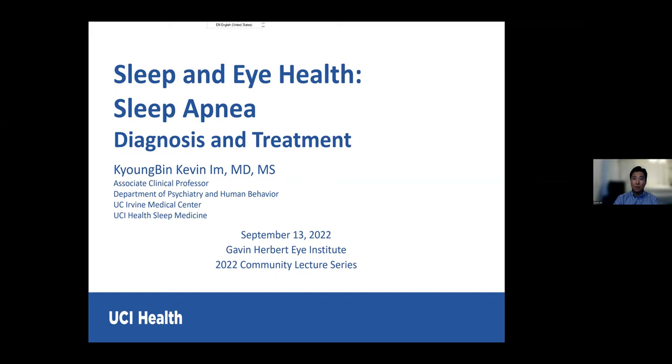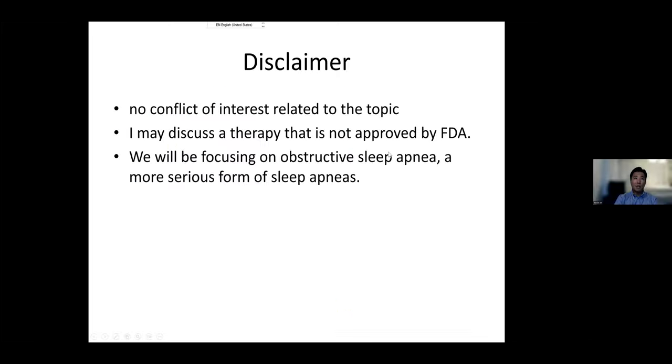Today I'll be discussing a sleep disorder highly associated with many eye conditions. I'll also share one of my personal stories related to this topic. I do not have any conflict of interest. I may discuss a therapy not necessarily FDA-approved for sleep apnea treatment. We'll be focusing on obstructive sleep apnea, which is the more serious form.